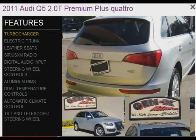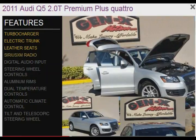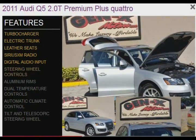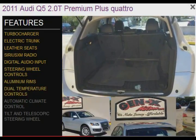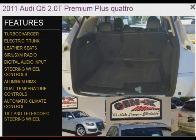The features include a turbocharger, electric trunk, leather seats, Sirius XM satellite radio, digital audio input, steering wheel controls, aluminum rims, dual temperature controls, automatic climate control, and a tilt and telescopic steering wheel.